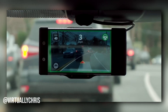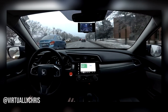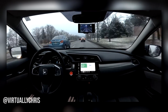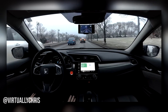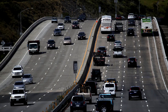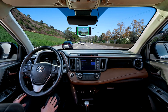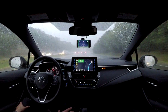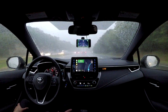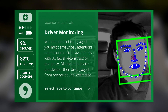Comma AI's main goal is to "make driving chill." OpenPilot will keep you in your lane, stop you from running into other cars, and generally handle low-stakes highway driving. This can be done in daytime, nighttime, or even in the rain. Driver monitoring is mandatory since it is still level 2, so it does know whether or not you're paying attention.